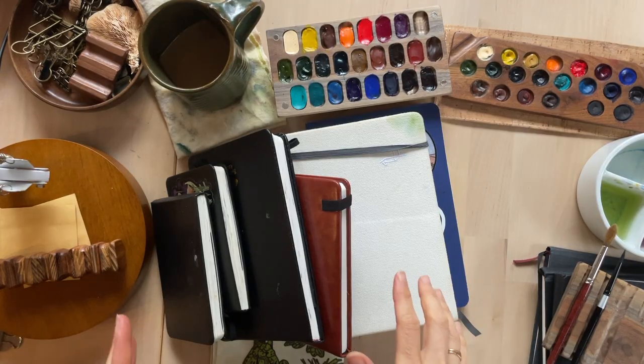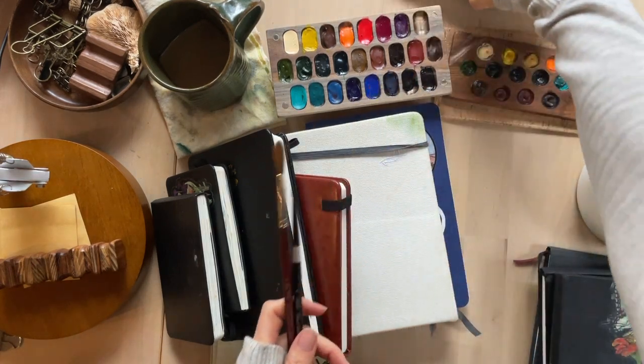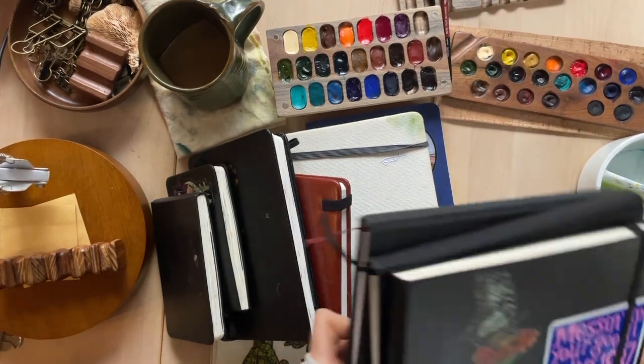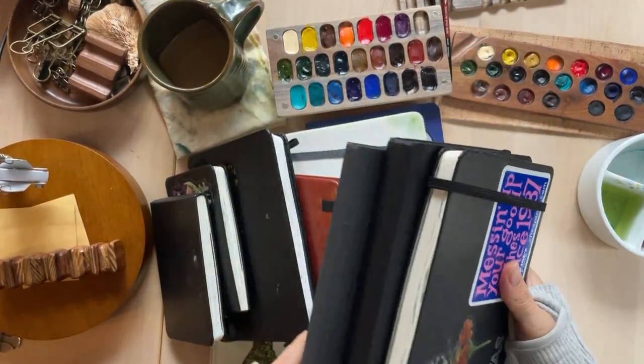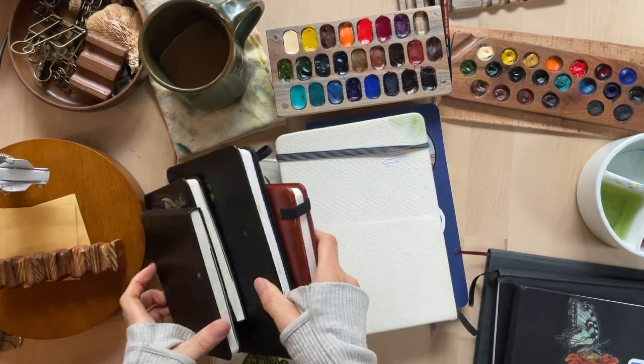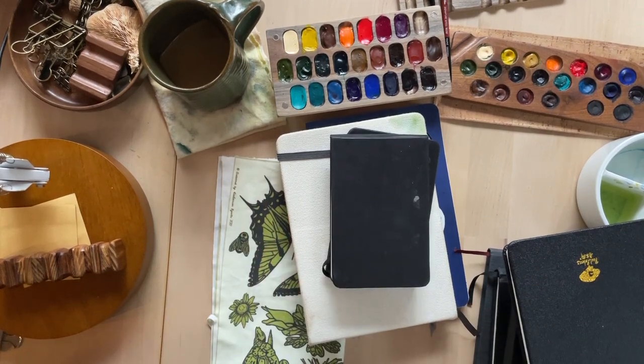Here we are — I've got two stacks of sketchbooks, and this isn't even all of them. I've done a lot of work and I have been working in these. Some of these are so, so close. I was also trying out a lot of different sketchbooks for the sake of being able to recommend them for my sketchbook journey class that's online — you can sign up at any time.